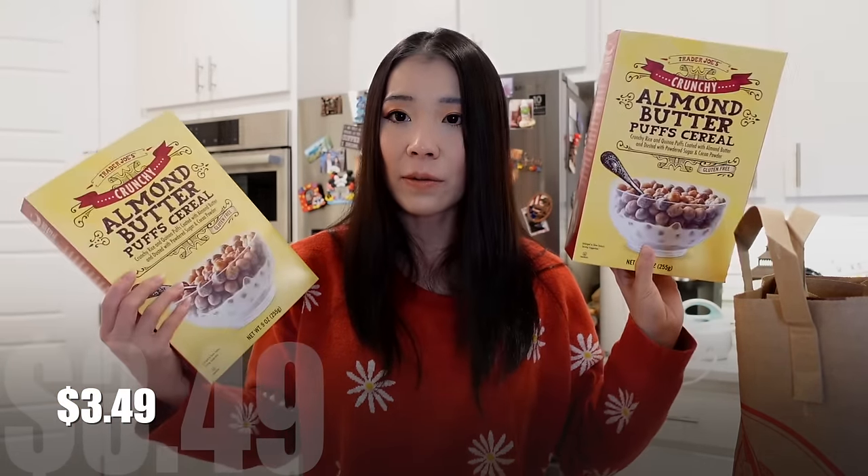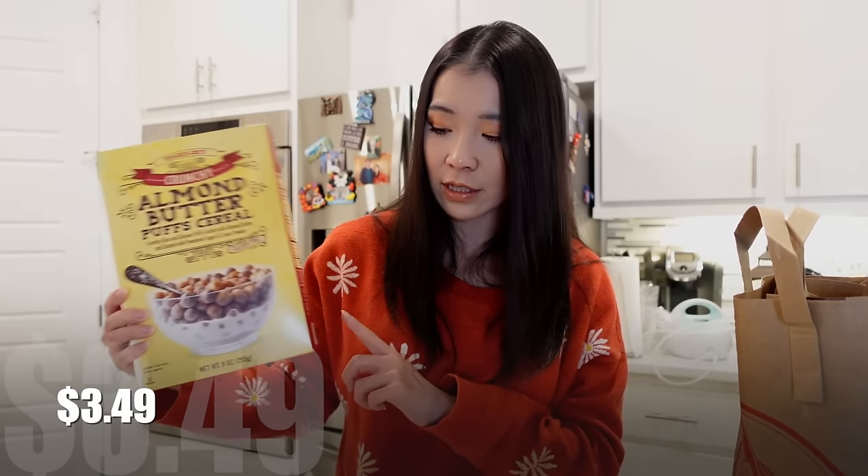The Trader Joe's Crunchy Almond Butter Puffed Cereal — it does have sunflower oil in there, but it has a lot of almond butter. This is my favorite cereal. I don't eat it as cereal — I eat it like a sweet snack when I'm craving cookies or something crunchy. I bought this one to make a sandwich with the sourdough bread.